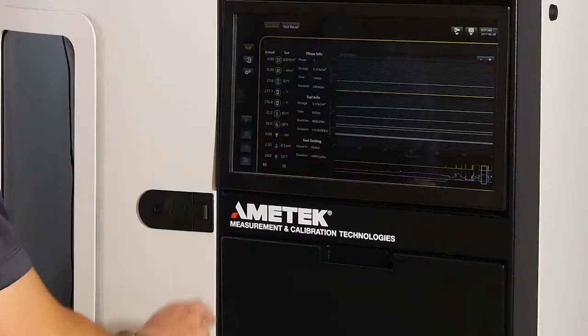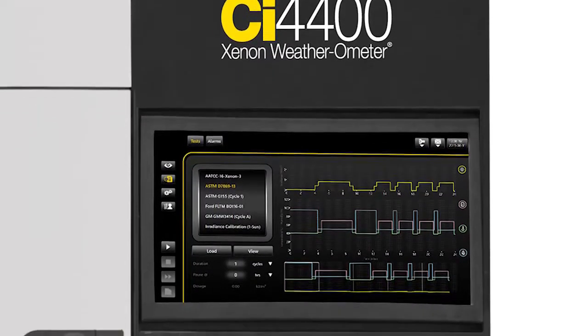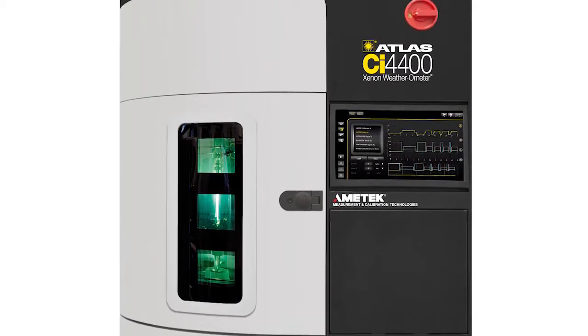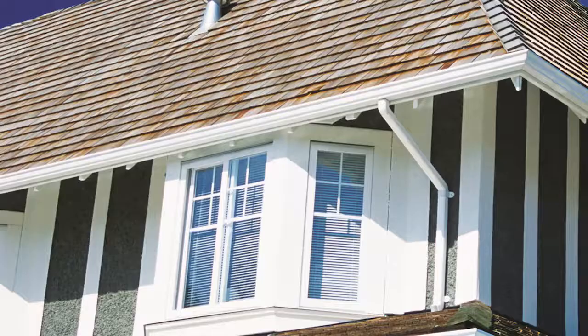More icons and multiple language options on the large touchscreen make controlling and programming more user-friendly. The CI4400 can run all common standard methods for the testing of coatings, plastics, textiles, and many other materials and applications used in a vast array of industries.